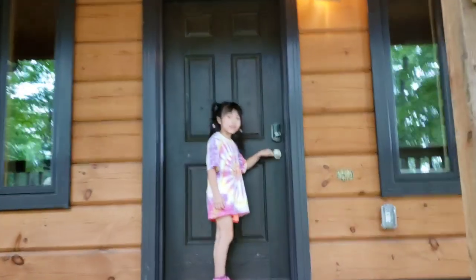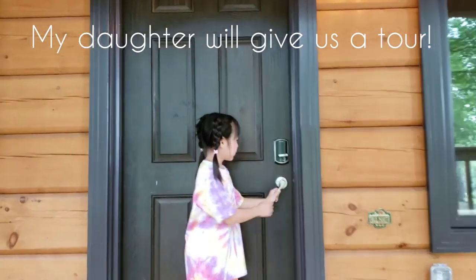You want to give us a little tour? Come on in. It's really cute.